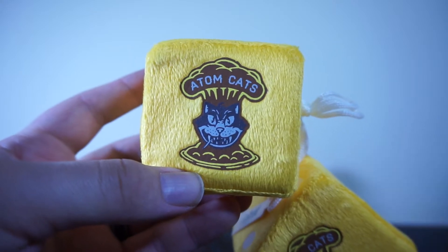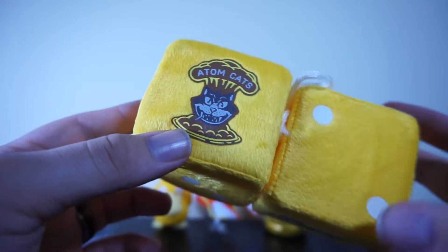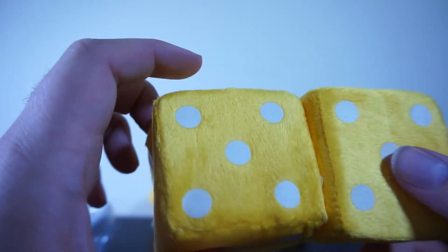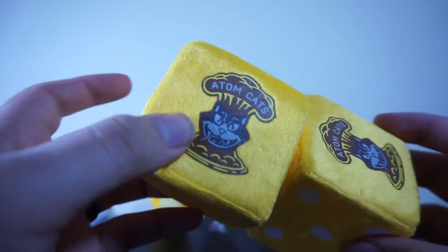I've been going back and forth on loot crate over the years — like sometimes they send a really nice crate with really cool things, sometimes they don't. This one so far might end up being a not-so-good one. We'll find out.